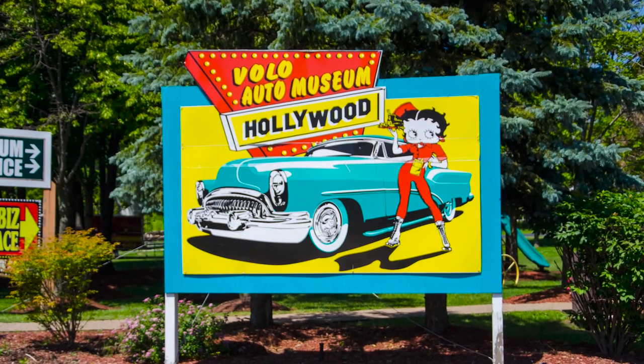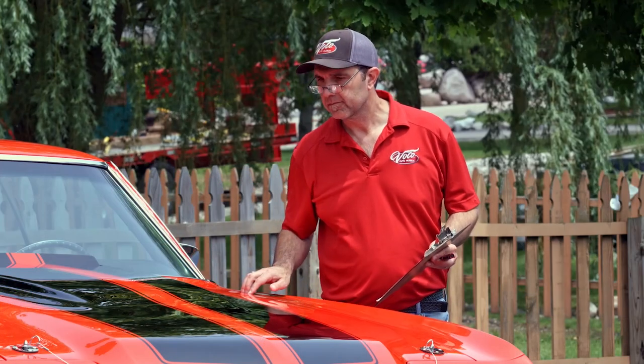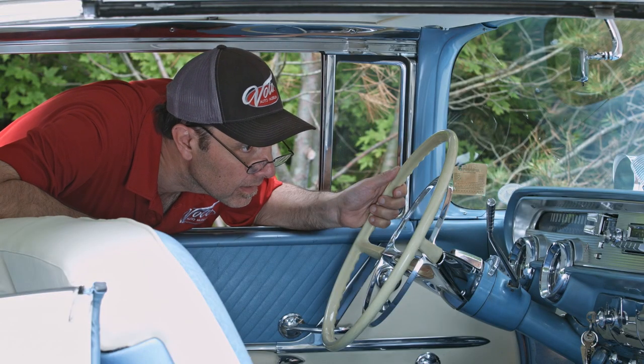Hi, my name is Jay Grams. My family has owned the Volo Auto Museum since 1960. We have a few hundred of the most exciting collector cars, and they're all for sale in one location. I personally have handpicked them from around the country. Welcome to my sales shop. Come on, let's go for a spin.